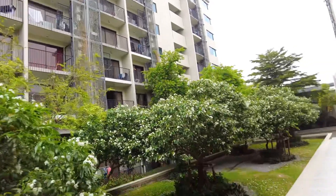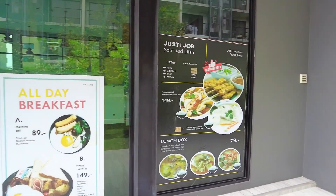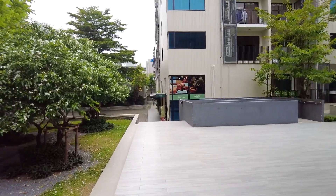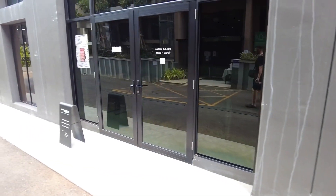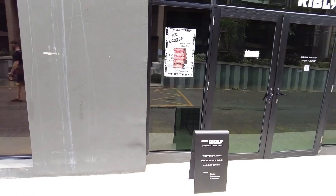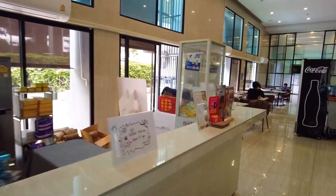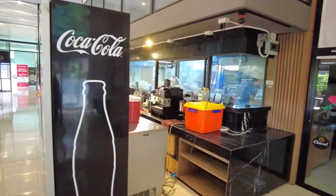The condo has a swimming pool and gym, which I will show you later in this video. There are also three restaurants with Thai food, foreign food, a café, and a massage available at the main entrance. They also have a burger and kebab shop, and a very nice steak shop where they serve wine and drinks. Inside there is a dessert shop and another Thai restaurant.